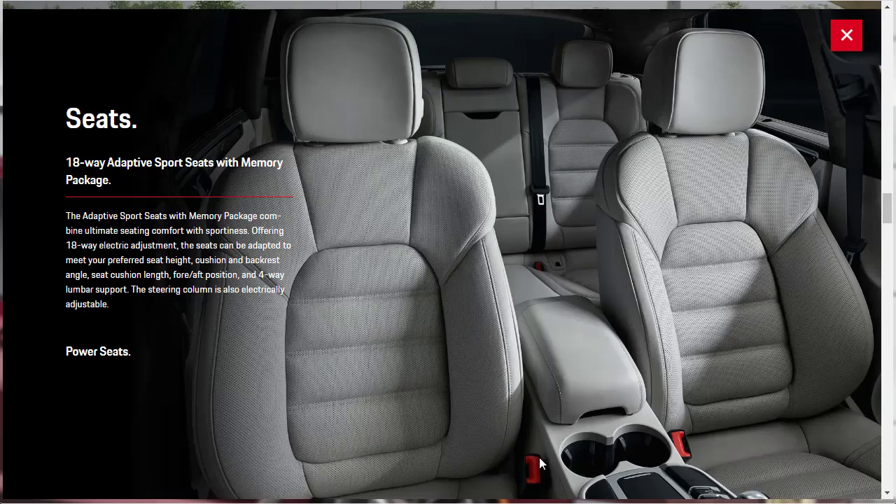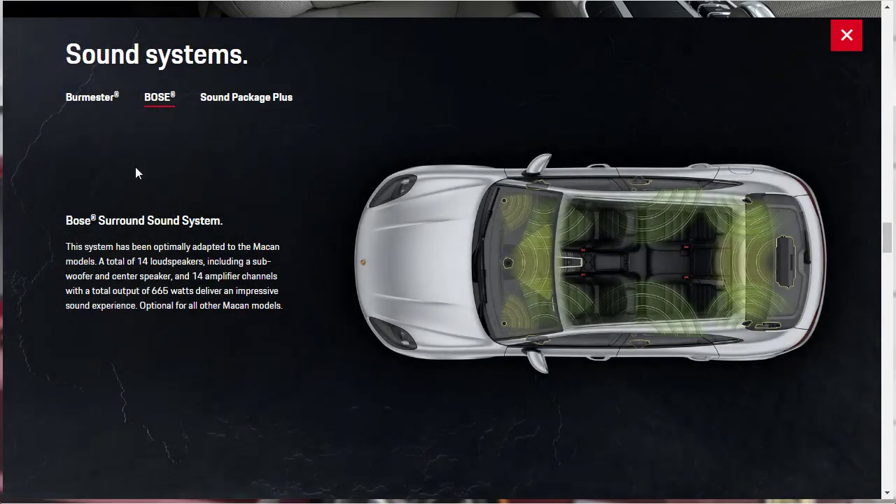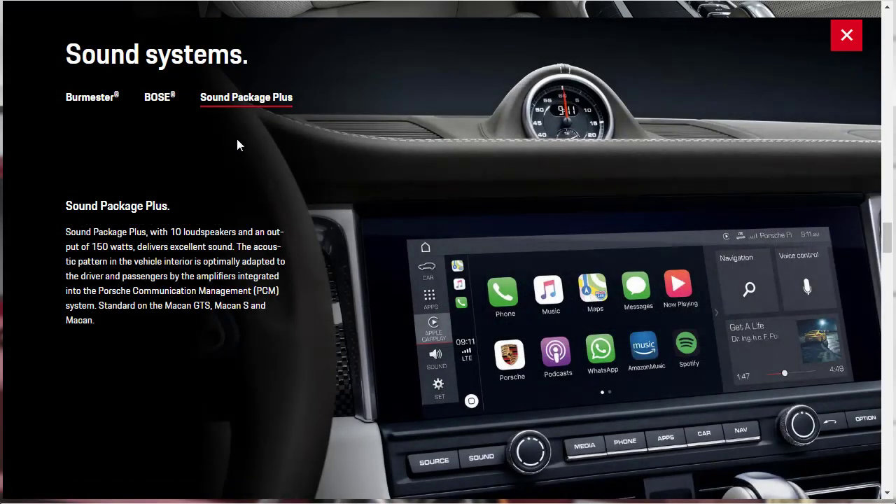They're showing the 18-way adaptive sports seats with memory package — the ultimate seating comfort with sportiness. The steering column is also electronically adjustable. As for sound systems, the Turbo model gets the 16-speaker Burmester high-end audio. There's also a Bose audio system with 14 speakers, and a sound package plus with 10 speakers and 150 watts output that's standard on the Macan GTS, Macan S, and base Macan.